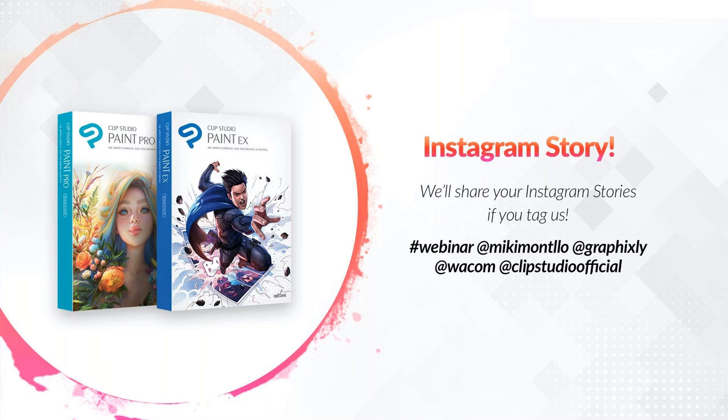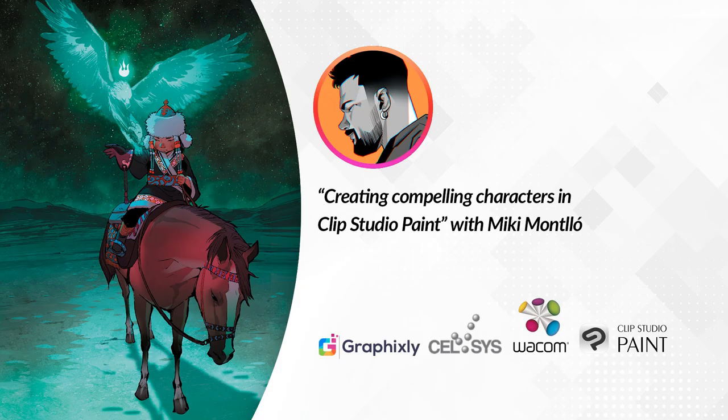Also, we'd like to remind you that we will be sharing your Instagram stories if you tag us. Tag us as hashtag webinar, add Miki Montiol, add graphicsly, add Wacom, and add Clip Studio Official.